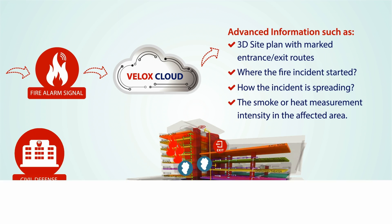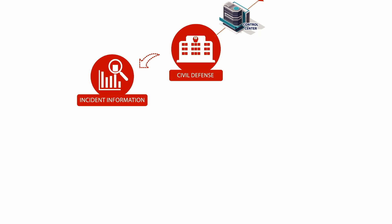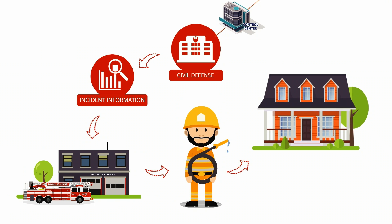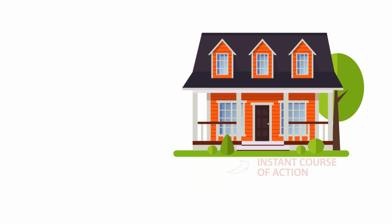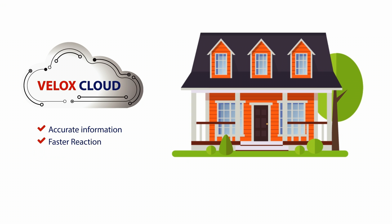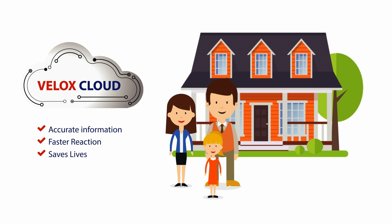With Velox advanced cloud information, the rescue authority can respond faster, mobilize sufficient resources, and plan the course of action instantly. More accurate information means faster reaction and ultimately means saving lives, where every second counts.